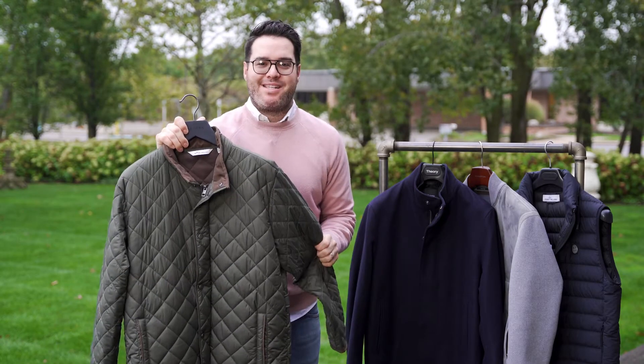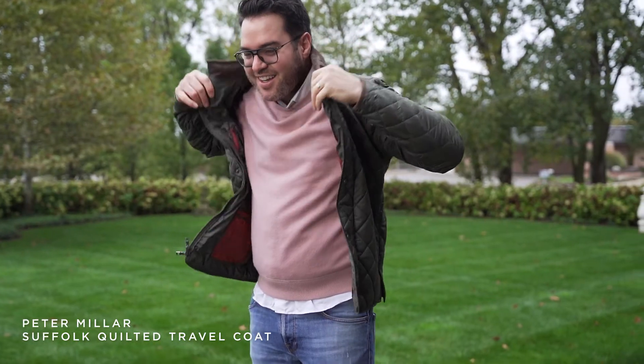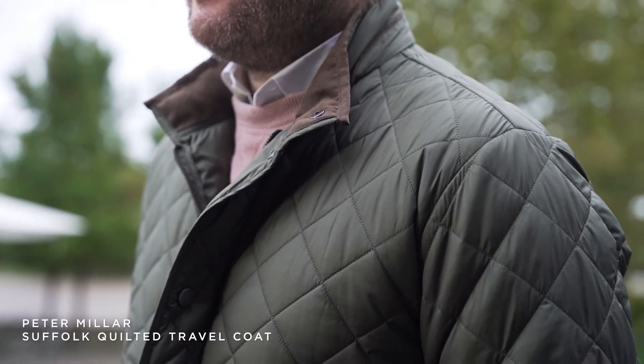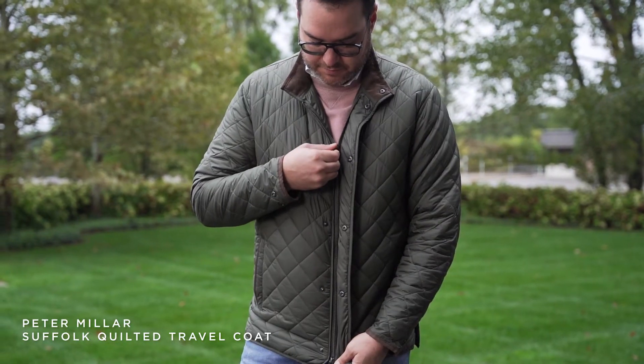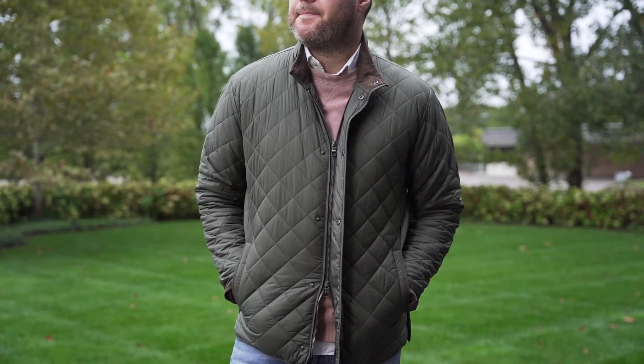For my third fall outerwear piece, I just had to show you this new colorway from this Peter Millar quilted jacket. We've done this jacket in the past in navy, but we brought you this very functional hunter green because everyone has a navy jacket — you don't have a green one. Wear this jacket more like a sweater; as the weather gets a little chillier and you just need that second piece, this Peter Millar quilted jacket is the perfect one for you.